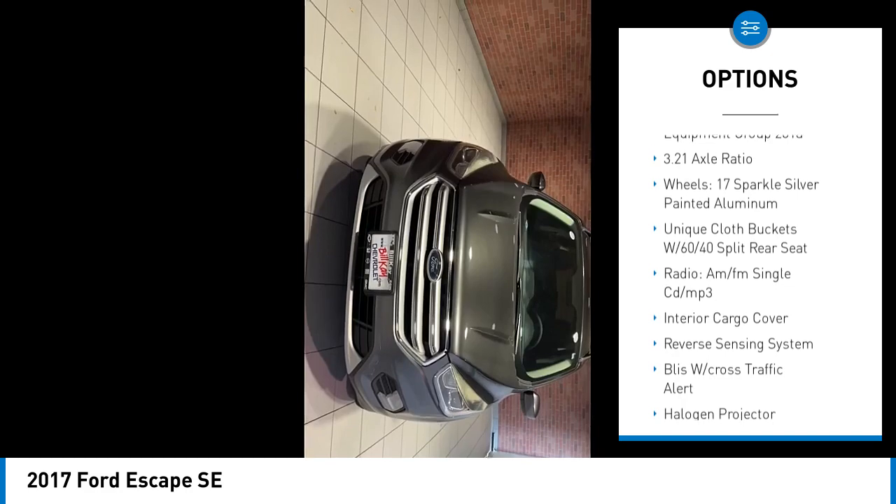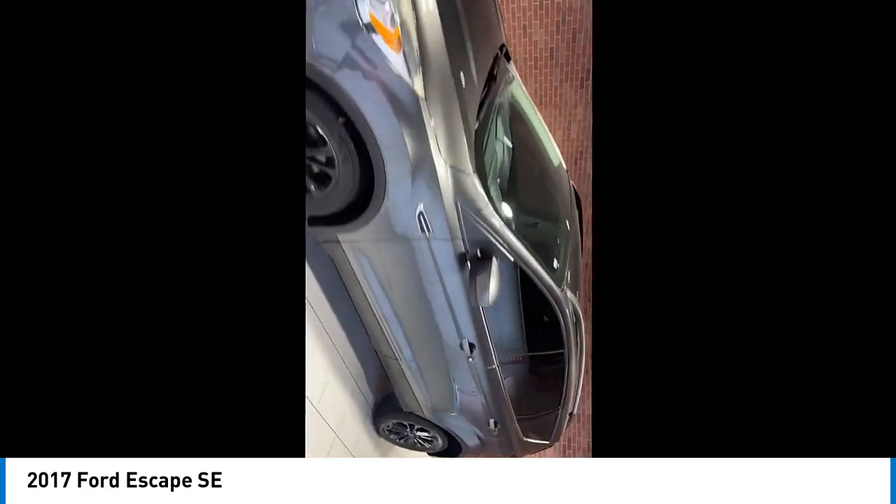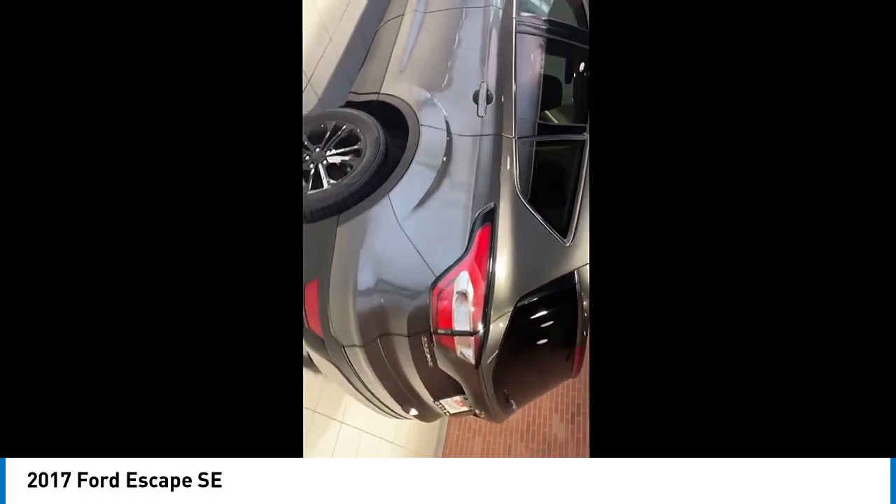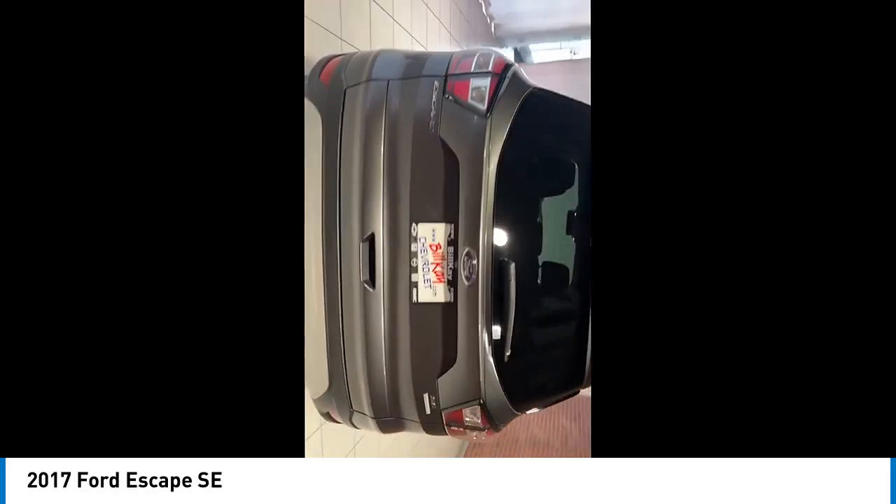Speed control, electronic stability control, traction control, rear window defroster. If you like it online, you'll love it in your driveway. Take it for a spin today.